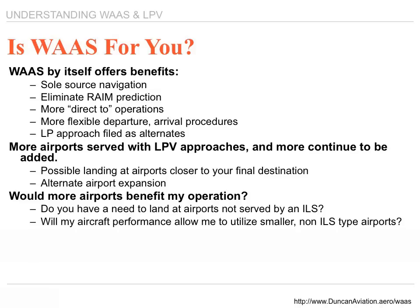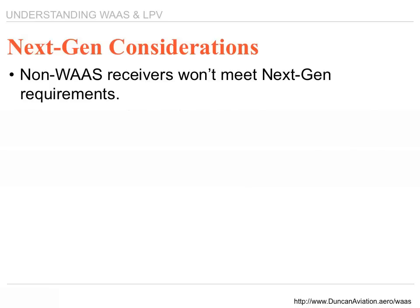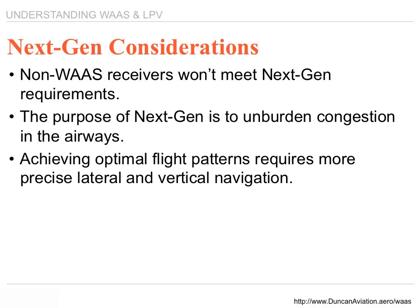Would more airports benefit my operation? It depends. If the airport you currently fly into is not served by a WAAS approach, check what alternate airport you would typically fly into — more than likely it does have a WAAS approach. Traveling just a few miles to an airport served by a WAAS approach could be to your advantage. As the FAA continues to transition from ground-based to space-based navigation, WAAS and LPV are the preferred navigation systems of the future. All navigation in the United States that isn't a WAAS receiver isn't precise enough to meet NextGen requirements, which aim to unburden airway congestion and provide the best altitudes and tailwinds through more precise lateral and vertical navigation. WAAS receivers are the answer to that solution.